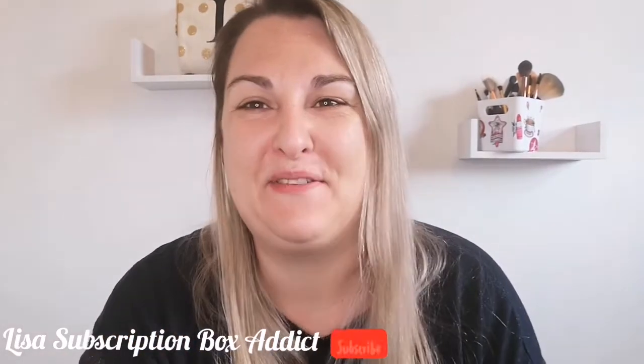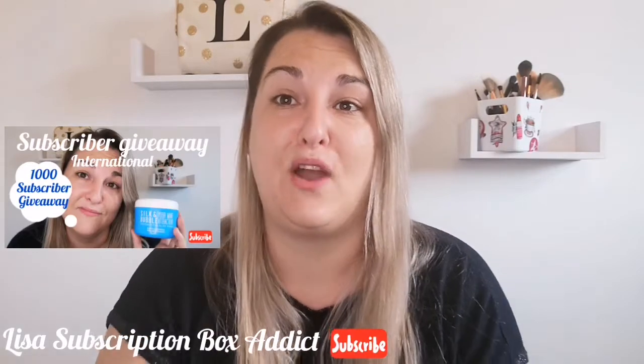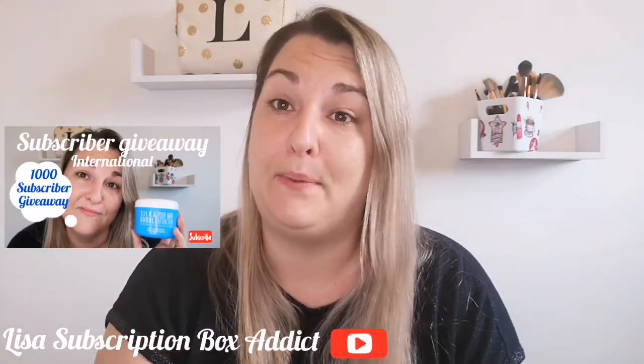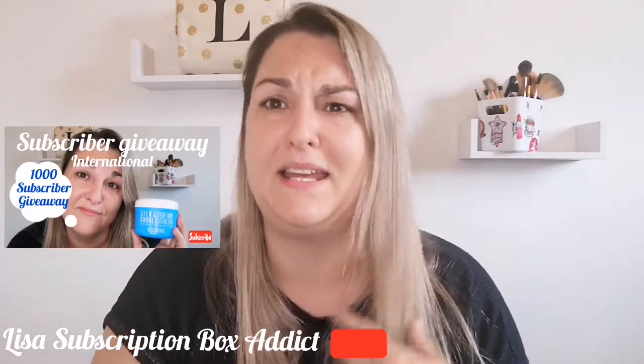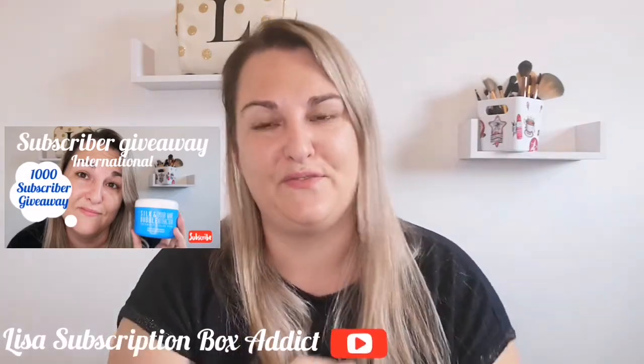Hey, hello! It's good to have you back. Don't forget to check out my 1000 subscriber international giveaway - it's for a Silk and Bubble hair growth serum mask. It's a mask, it's amazing, so if you've not yet entered, don't forget to go and find that video.